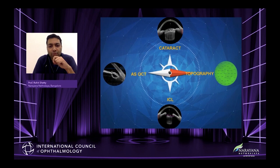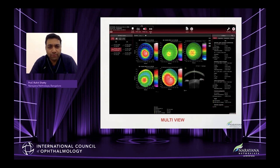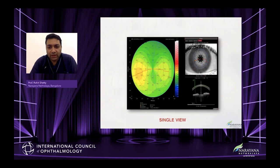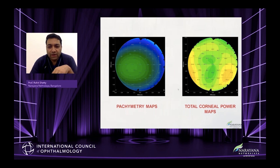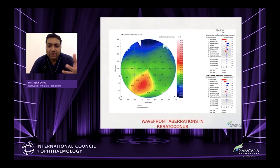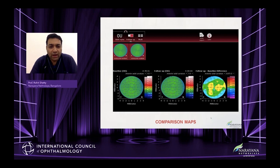What it scores over the rest is that it gives you much more than what an IOL Master or LenStar would do at this point in time. White-to-white matches very closely to the LenStar, and lens thickness absolutely as well — so in virtually all parameters studied they are very close. The intraclass correlation coefficient repeatability was very close to all of them. This is very important because we need very good repeatability — axial length, keratometry, repeatability — everything is perfectly similar to the best in the market today.